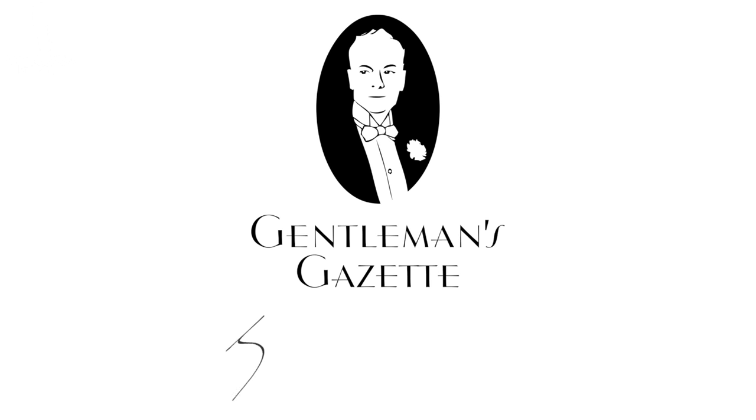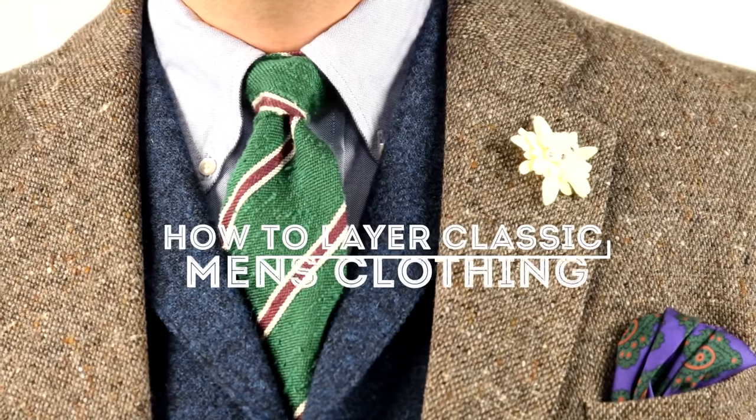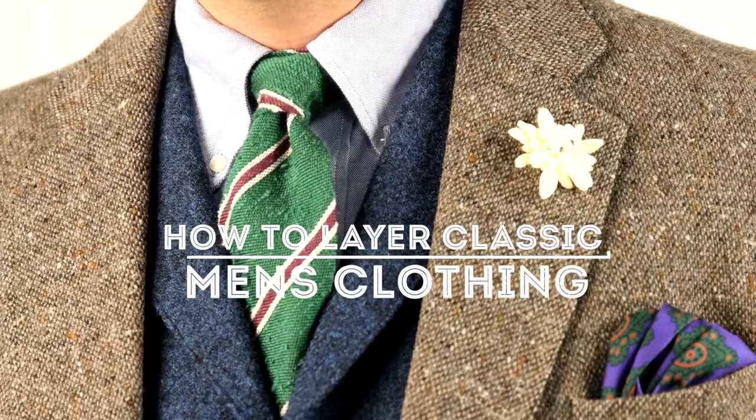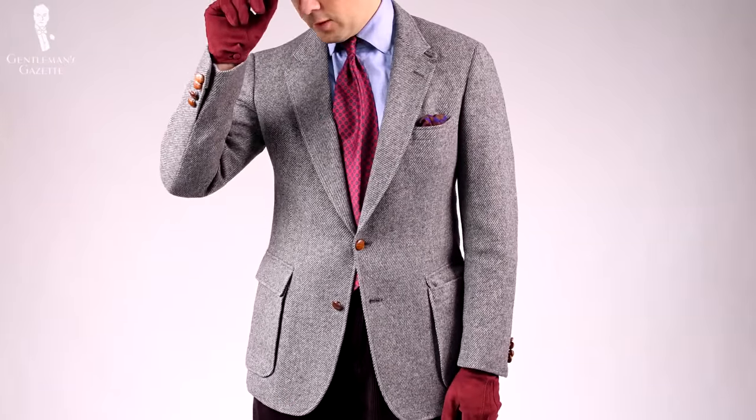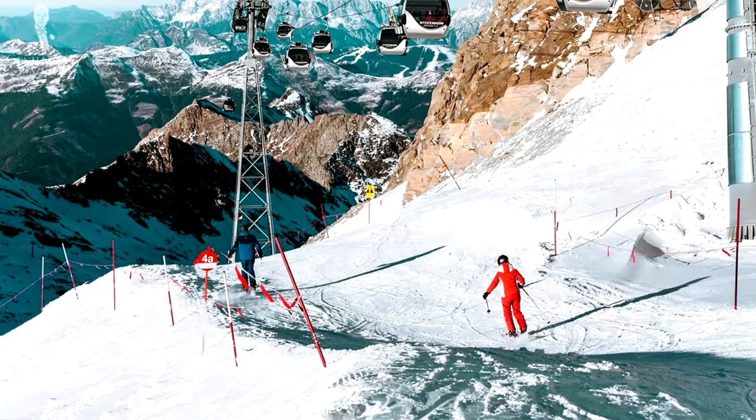Welcome back to the Gentleman's Gazette! Today's video is all about how to layer your clothes in menswear. This is about layering in classic menswear, not how to dress when you're on the ski slopes.